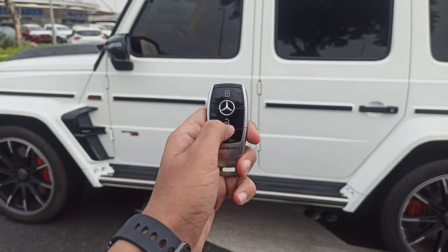I have showed you all the exterior. Now let's move into the interior. This car has an orange interior which is so much beautiful and attractive. Let's unlock the car first.